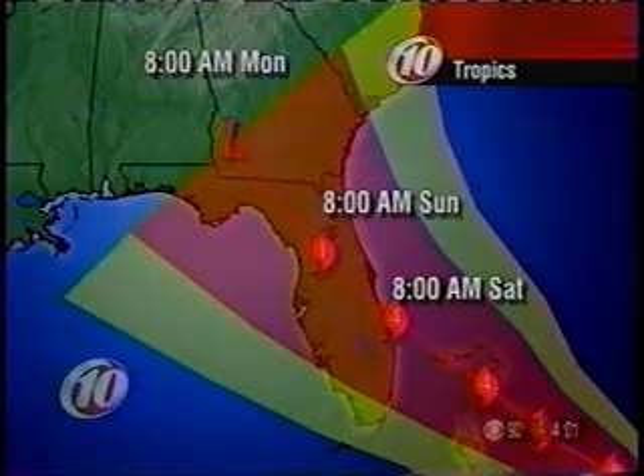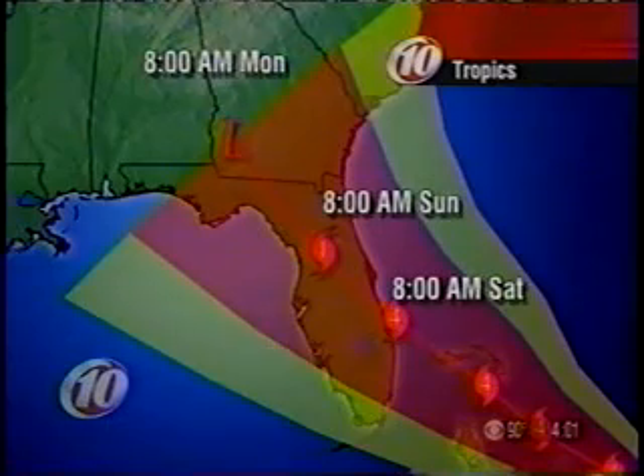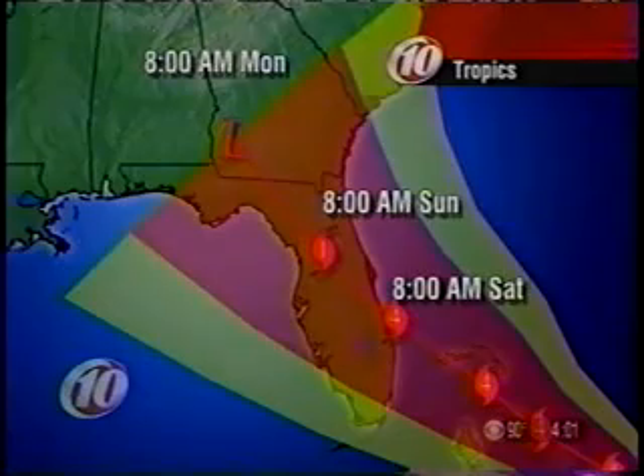Here's a close-up of that. At 8 a.m. Saturday, just to the south of Melbourne. At 8 a.m. Sunday, it is a Category 1 hurricane south of Gainesville, and at 8 a.m. Monday it is in the southwestern corner of Georgia.